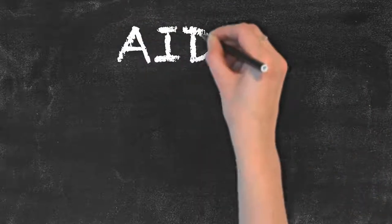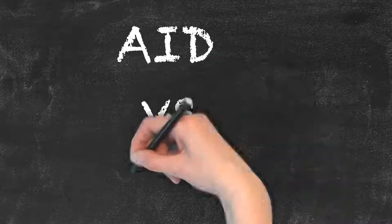Aid versus aide. Due to the similar spelling and pronunciation of these two words, they are often confused in the English language. Let's take a closer look.